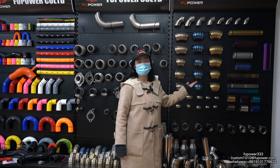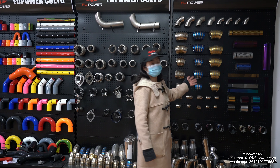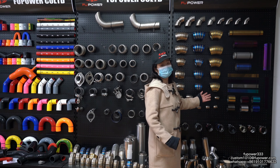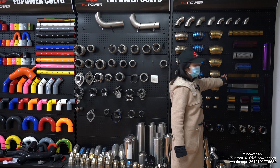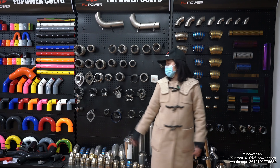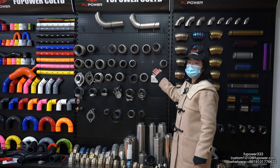This part is our components — this is our sample room. Here are our titanium pipe parts. We have different kinds of colors for the titanium pipe parts: gold, purple, polished, and blue.